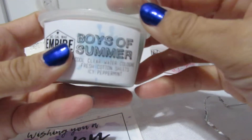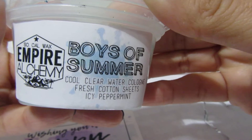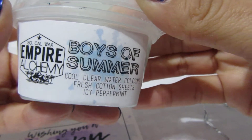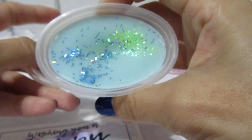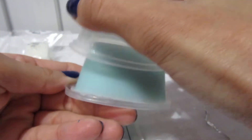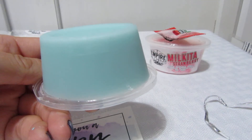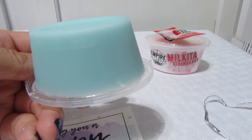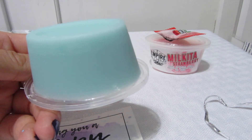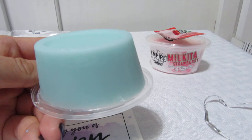My next scent shot is Boys of Summer — cool clear water, cologne, fresh cotton sheets, and icy peppermint. It has some glitter in it. It smells really good — very clean, like a cologne smell but not too intense. A nice clean cologne scent.